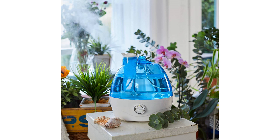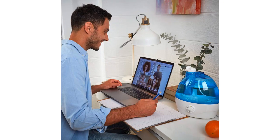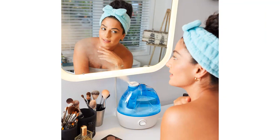Overall, I highly recommend the Aqua Oasis Cool Mist Humidifier. It is a fantastic product that delivers on its promises. Whether you need a humidifier for your bedroom, nursery, or the whole house, this is a great option. It is quiet, adjustable, and easy to use. Say goodbye to dry air and hello to a comfortable living environment.